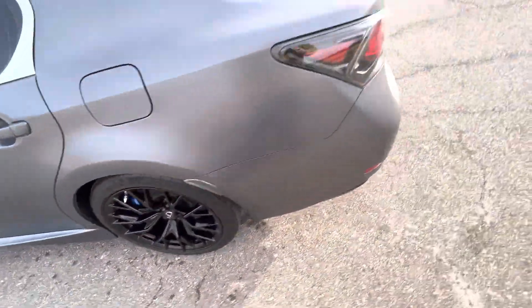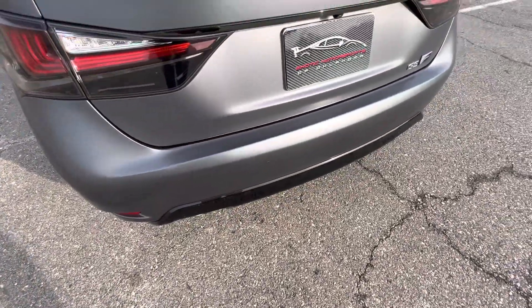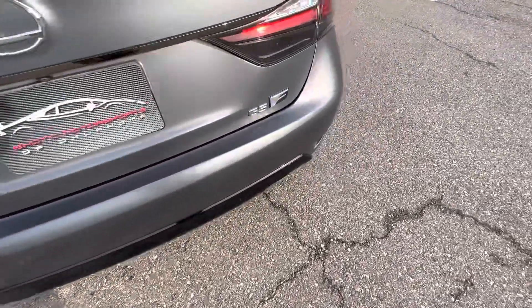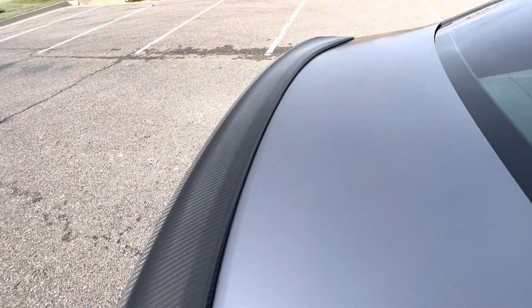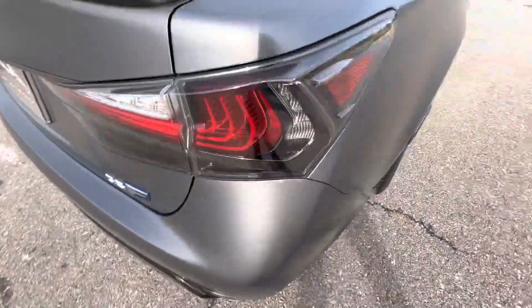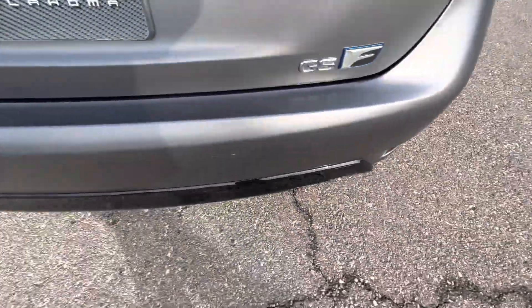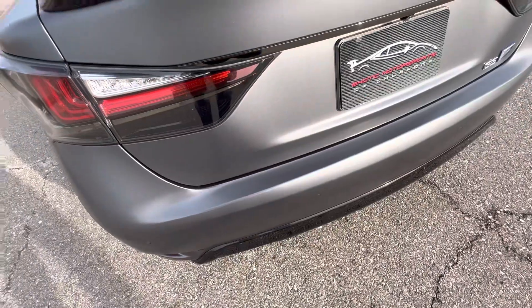The rear driver's side wheel — those calipers look really good. Moving along to the back, we have the rear bumper with gloss black trim, rear parking sensors, and a backup camera. There's also a carbon fiber trunk lip. The clear coat on that is fantastic — no yellowing, no chipping. Taillights look great. There do appear to be two very, very small scratches right here that are incredibly difficult to see — I'm not even sure if the camera will pick them up.